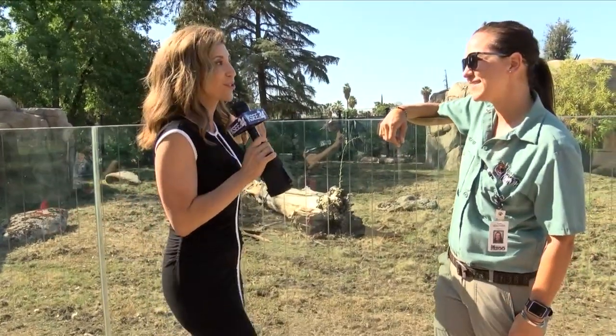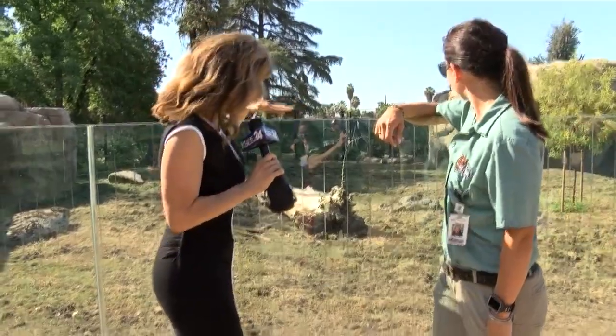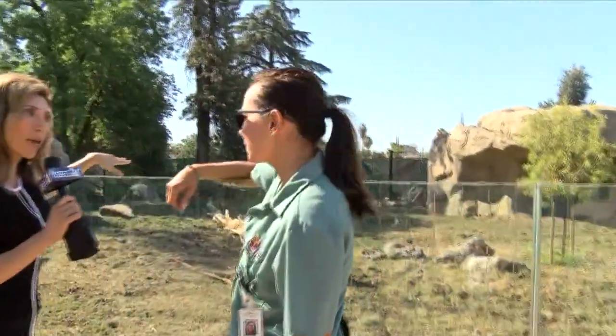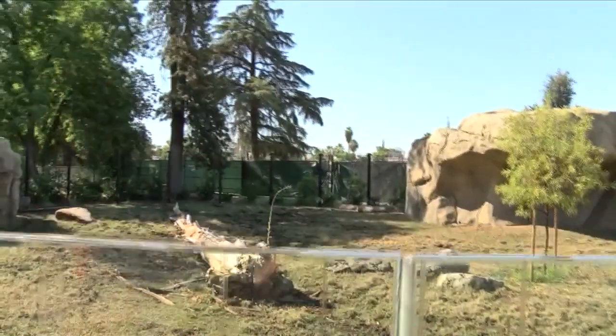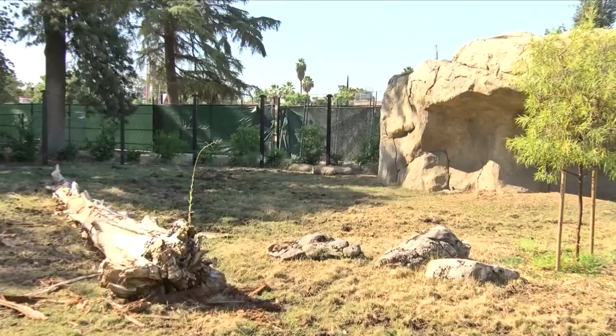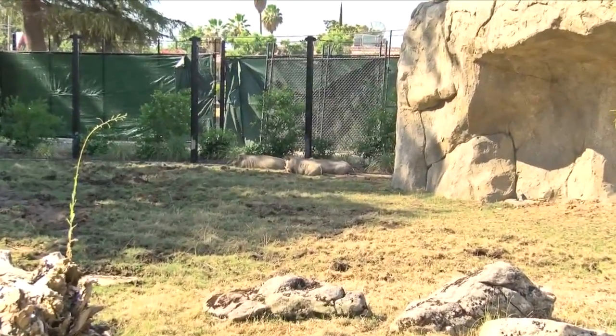Tell us all about it. It's Heather Taylor, she's a zookeeper here, and we're kind of on top of this little ledge in order to be able to see these little guys today because they're just hanging out in the shade. It's hot out here. So they are adapted to be in temperatures a lot hotter than this. They're from the African Savannah, so they can definitely handle the heat a lot better than us.